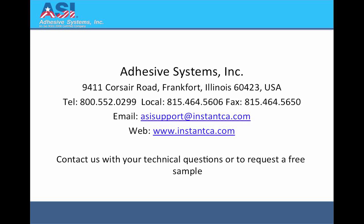For more information or to contact us with your technical questions, contact Adhesive Systems by telephone at 800-552-0299 or visit us on the web at www.adhesivesystemsinc.com.